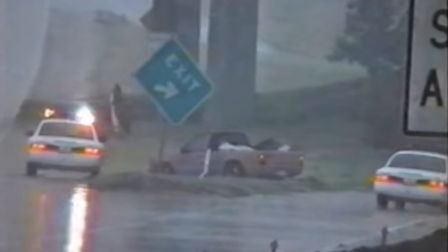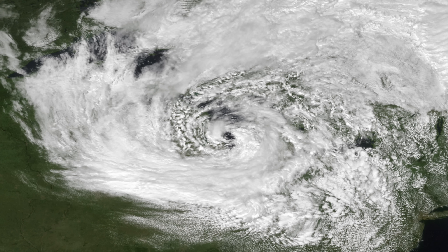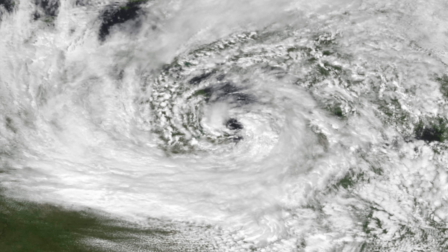However, some shoreline areas did report power outages, downed trees, and minor flooding. But overall, the damage was relatively low. So it sounds like a typical thunderstorm over the Great Lakes — what's the big deal? Well, here is a satellite image of that storm. What does it look like? It kind of looks like a hurricane. In fact, essentially, it was a hurricane.